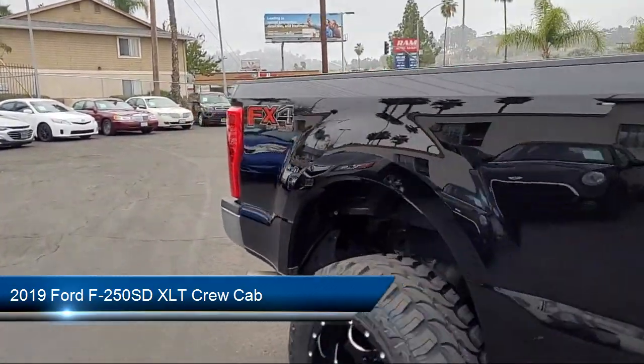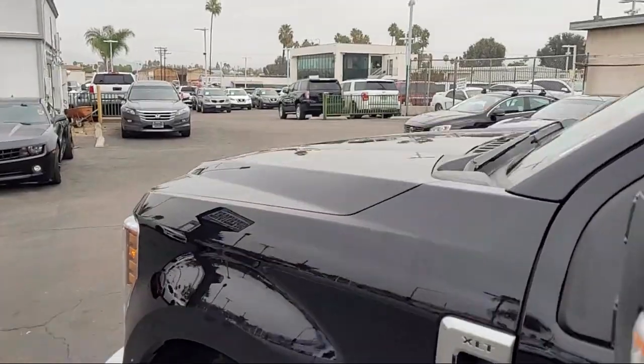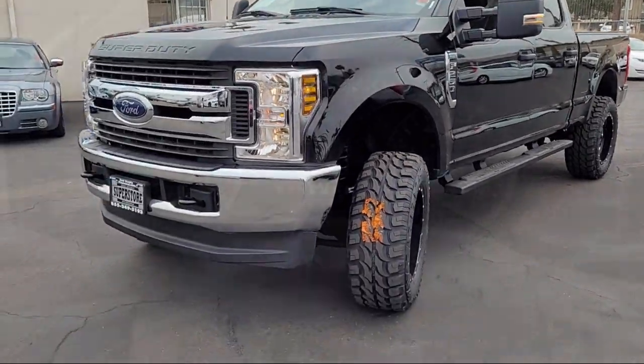Here's a look at another one of our great vehicles from our inventory. It comes equipped with FX4 Off-Road Package, Privacy Glass, Cloth 40/20-40 Split Bench Seat, Steering Wheel Controls, Heated Door Mirrors, and Alloy Wheels.